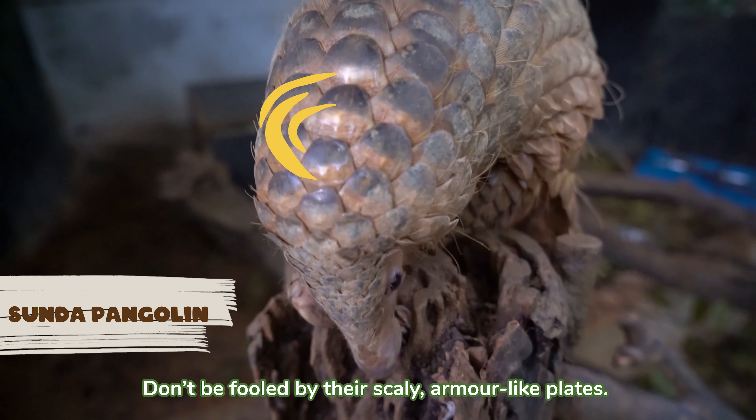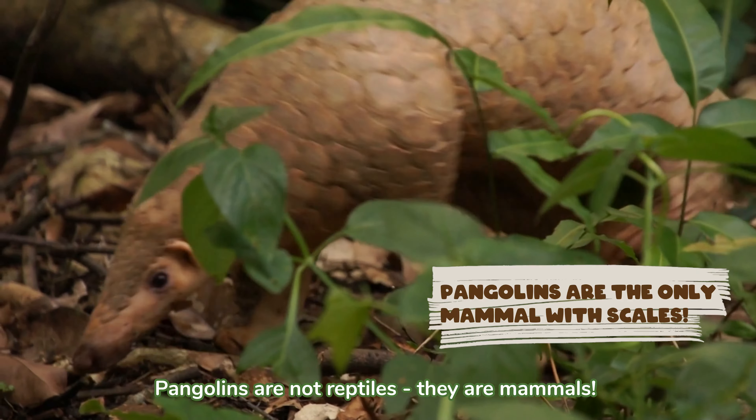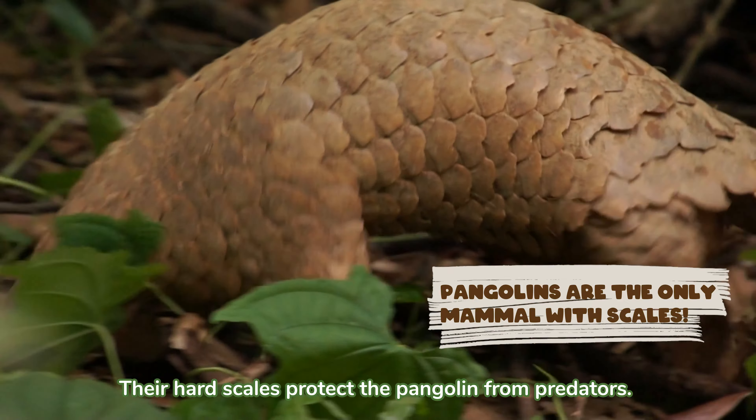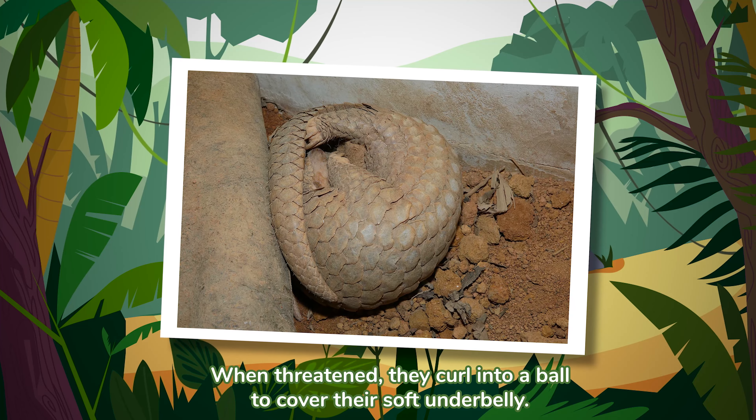Don't be fooled by their scaly, armour-like plates. Pangolins are not reptiles, they're mammals! Their hard scales protect the pangolin from predators. When threatened, they curl into a ball to cover their soft underbelly.